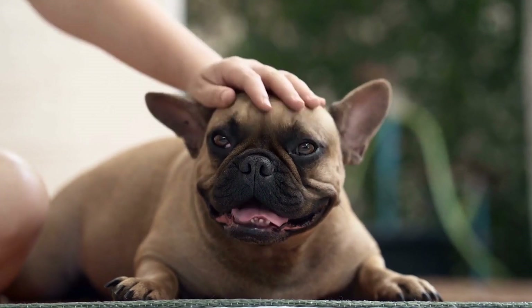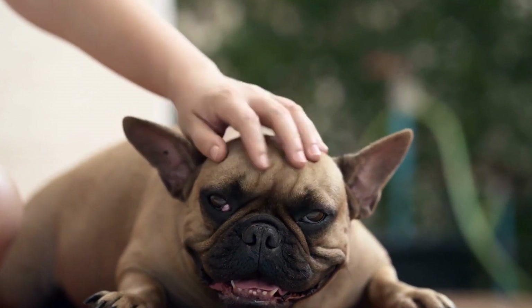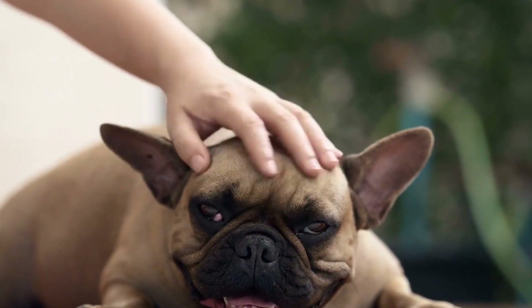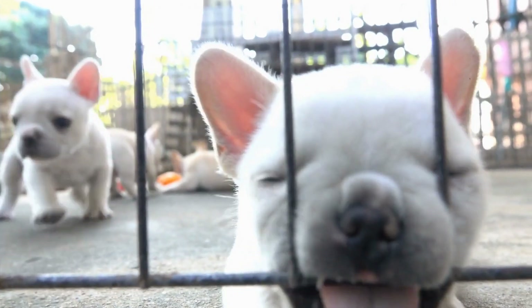But with so many options available on the market, how do you choose the right calming collar for your French Bulldog? In this video, we will discuss the important factors to consider when making this decision. 1. Material and Durability.